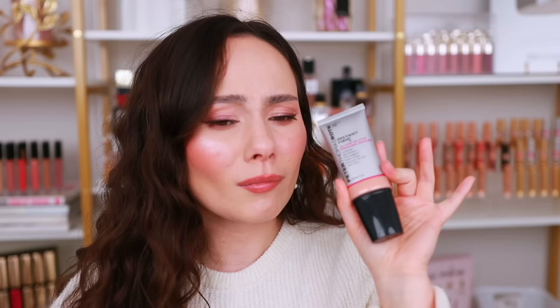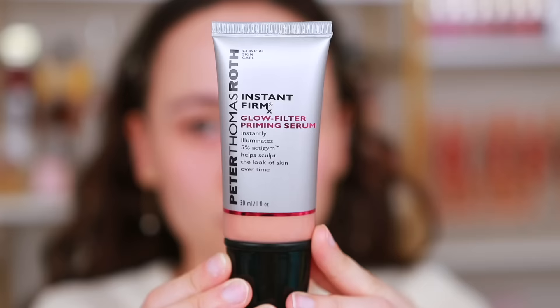The last face primer I have to talk about is from Peter Thomas Roth. I haven't tried it today — I didn't want to do it on camera because other products from this line have completely destroyed my makeup on top. This is the Instant FIRMx Glow Filter Primer Serum, which is supposed to have a tightening effect on the skin. This doesn't seem as crazy as the last ones — it might be more of a normal makeup primer. I've heard nothing but good things about this brand on social media and I'm really excited to try it.